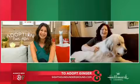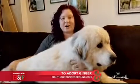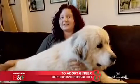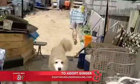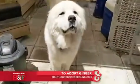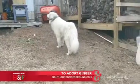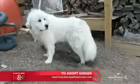So Ginger is a Great Pyrenees. She had a job as a livestock guardian, but she kept jumping her fence to go visit the neighbors. So she's a very, very people-motivated dog. She just loves to be pet and doesn't really want to work too much. So it's time for her to find her forever retirement home.